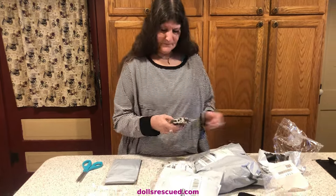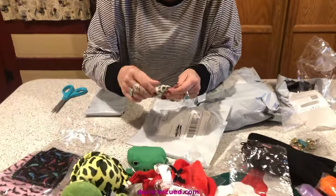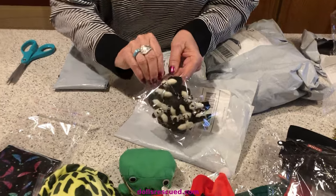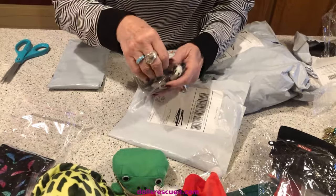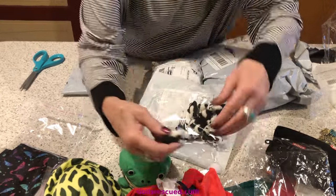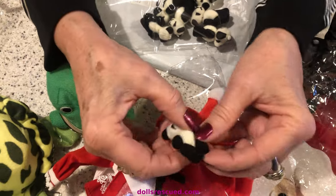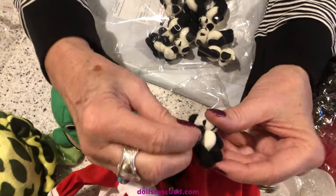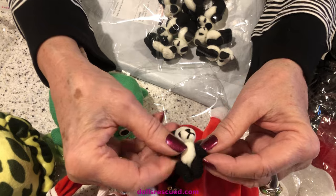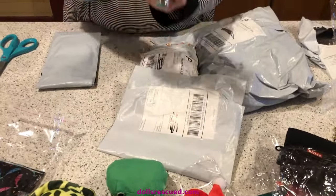These are so fun to add to a Blythe Happy Mail. I get different bears and stuff — they had panda bears, I could not help myself. Look how tiny these articulated panda bears are — that's so cute, just adorable. Ten in a package, just adorable. Really fun thing.